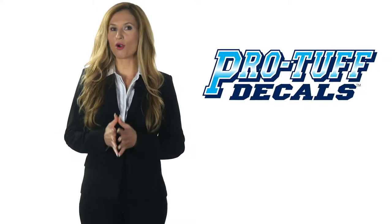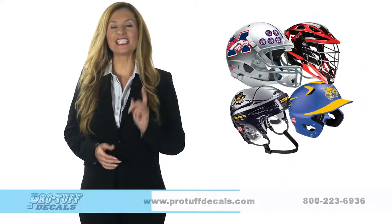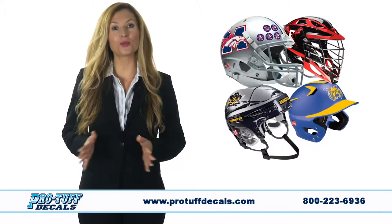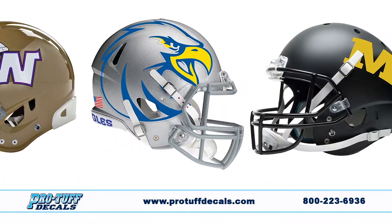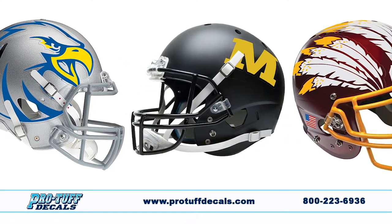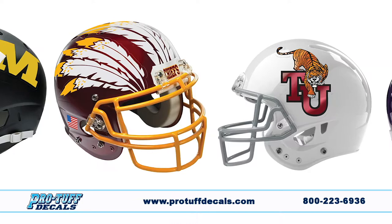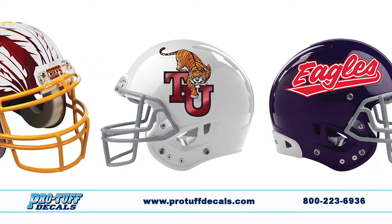Custom Helmet Decals from ProTuff Decals. Since 1987, the first choice of professional and college teams, the best choice for your team. Our custom 20mm football helmet decals are the thickest, toughest decals you can buy — decals that won't fade, crack or peel all season long.